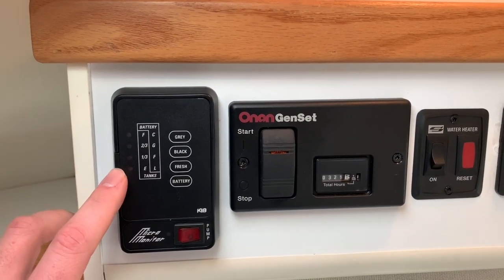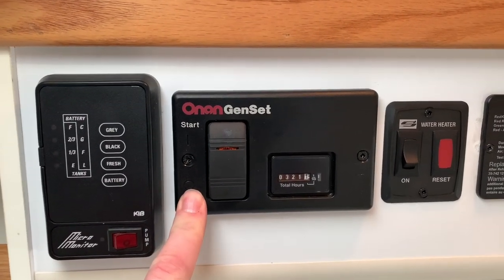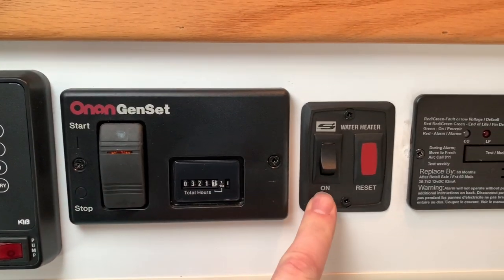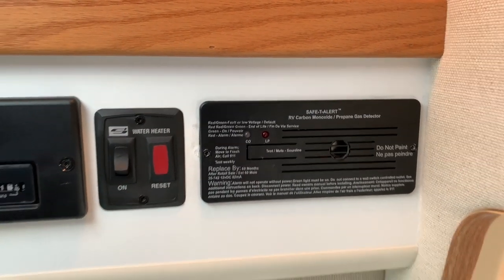Level gauges for our black, gray, fresh water and battery. Water pump switch. Remote start for our Onan 2800 generator, showing 321 hours. Switch for our hot water heater. And then we've got a carbon monoxide propane detector.